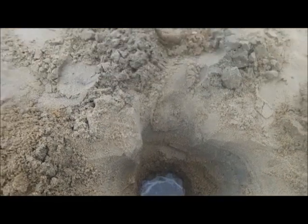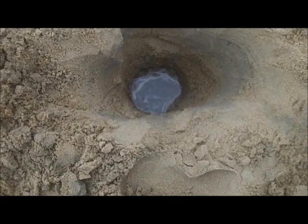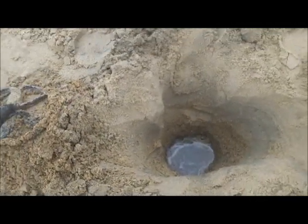I believe that's the deepest hole I ever dug with the CTX — 15 scoops deep. You see, it ain't wide, it's just straight down deep.